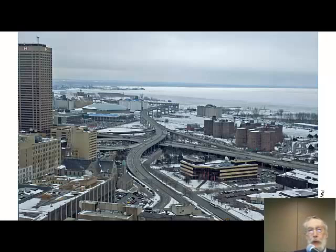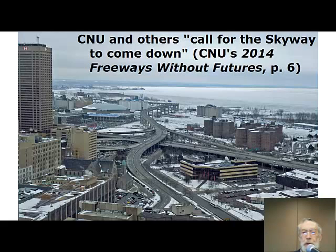You may have seen this slide in some of the other presentations today. This is a picture of the Skyway — the curving bridge that you see moving away from you. It comes down into downtown Buffalo, crosses the Buffalo River in the background. You can see the frozen surface of Lake Erie and the New York shore extending into the western distance.